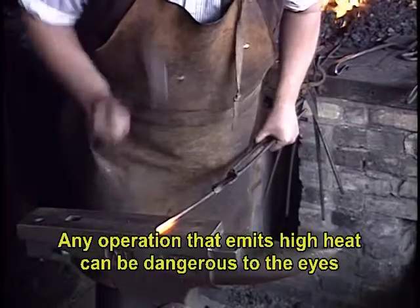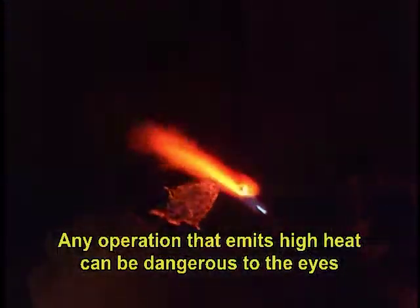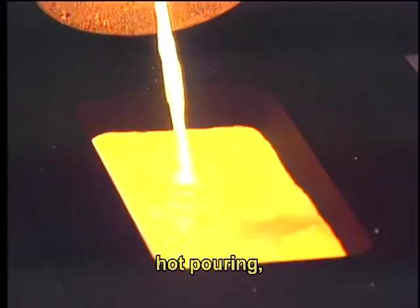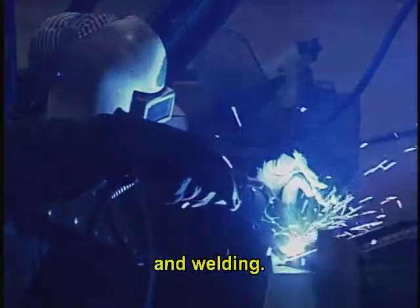Any operation that emits high heat can be dangerous to the eyes, including furnace operations, kilns, hot pouring, casting, and welding.